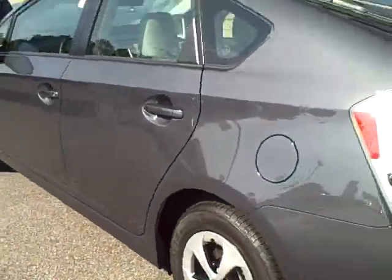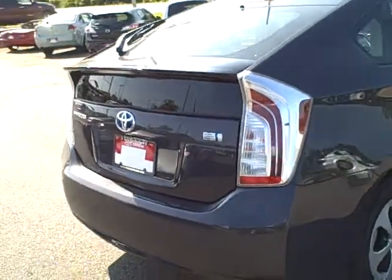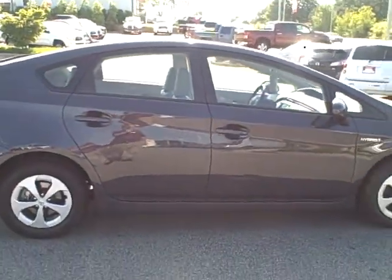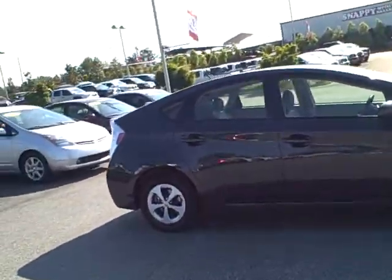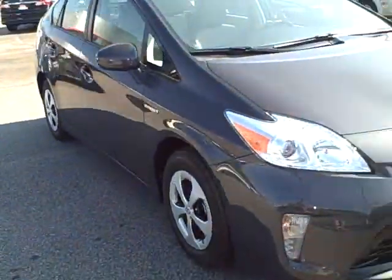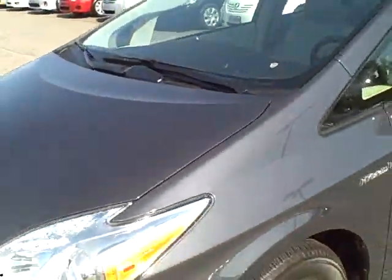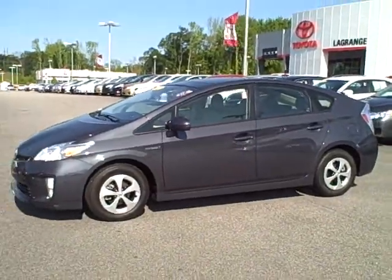I just want to give you a quick look at this vehicle. This is one I was telling you about that you might be interested in since they're in such demand. That's a 2012 Toyota Prius. I just want to give you a good walk around — it's basically brand new. I'm Charlie Shirey, LaGrange Toyota. 1-800-226-2963. Thank you.